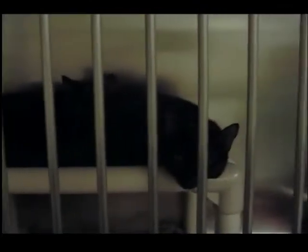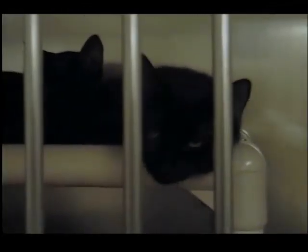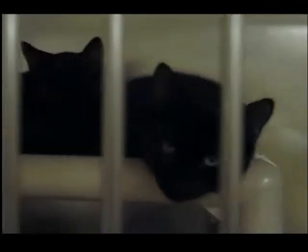The last cage we have in here is with Lafayette and Elizabeth. Their mom is actually in our free roaming room now. I don't think they were born here, but they came in very, very young at least. They're about six to seven months now, so they're at that teenager age.